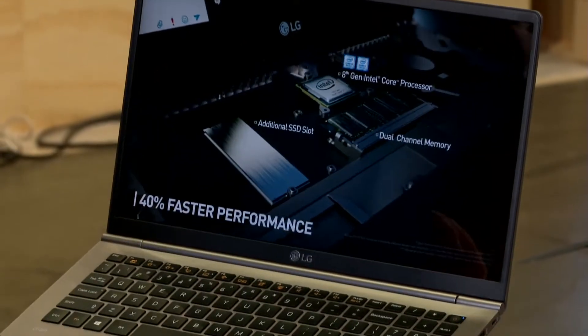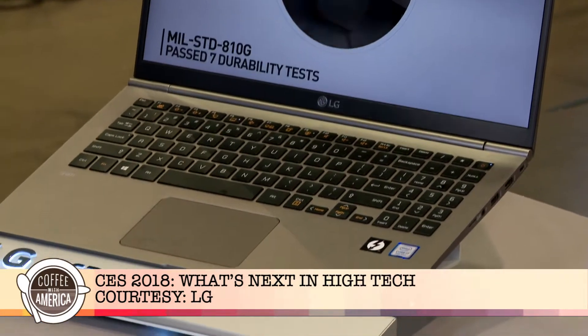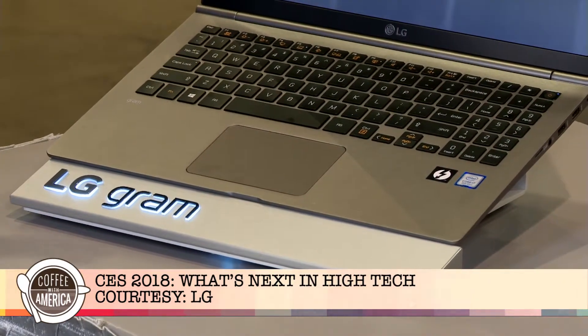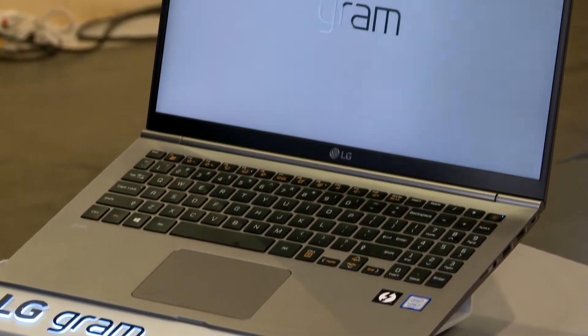If you're looking for a new laptop, check out the new LG Gram notebooks. They've got super long battery life, almost up to an entire day, but they're super durable and super powerful, and they don't sacrifice portability. They've got these ultra-thin bodies and they're less than two and a half pounds. They can also withstand all sorts of extreme environments.